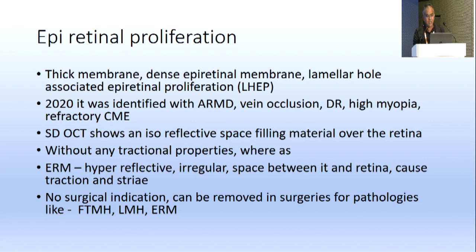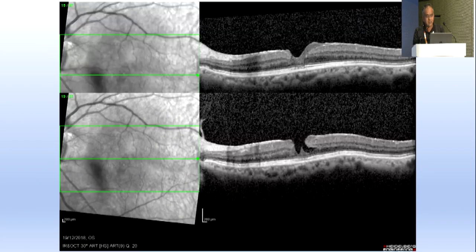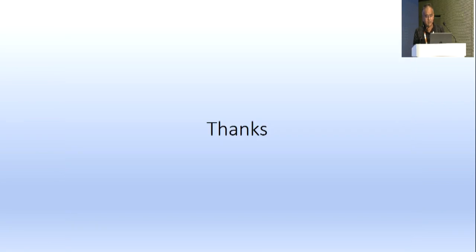On SD-OCT, epiretinal proliferation shows an iso-reflective space-filling material over the retina without any tractional properties, whereas ERM is hyperreflective with irregular space between it and retina causing traction and striae. There is no surgical indication per se, but it can be removed in surgeries for full-thickness macular holes, lamellar macular holes, or ERMs. A case example shows the iso-dense membrane and post-surgery result at one month.